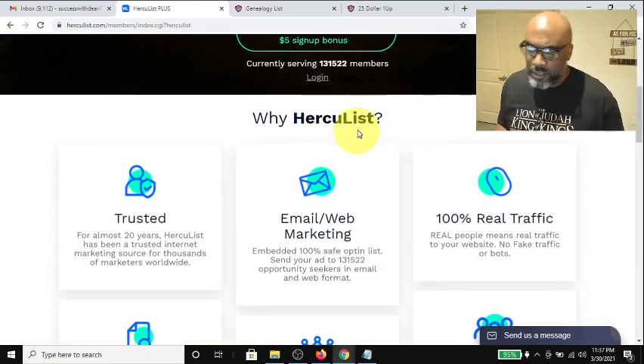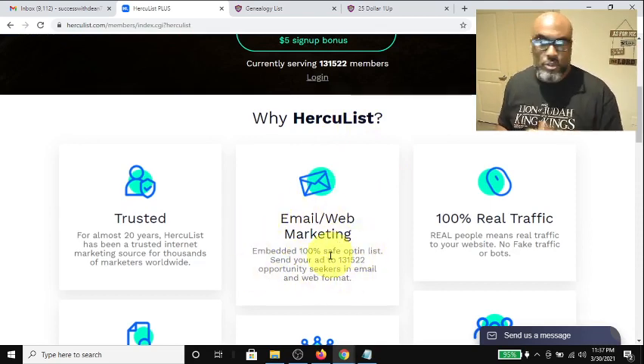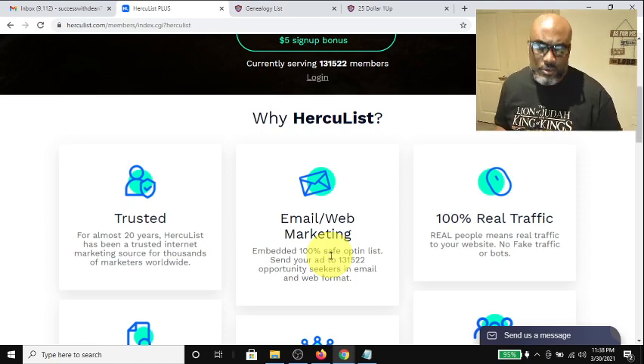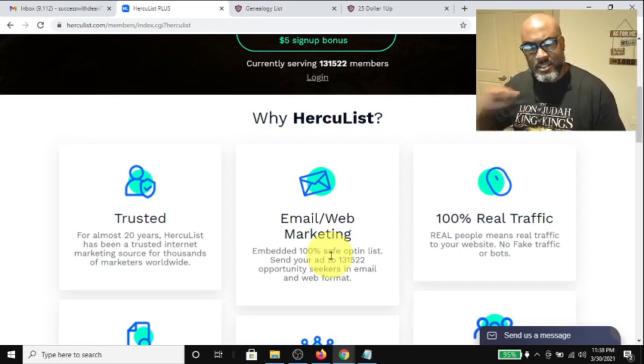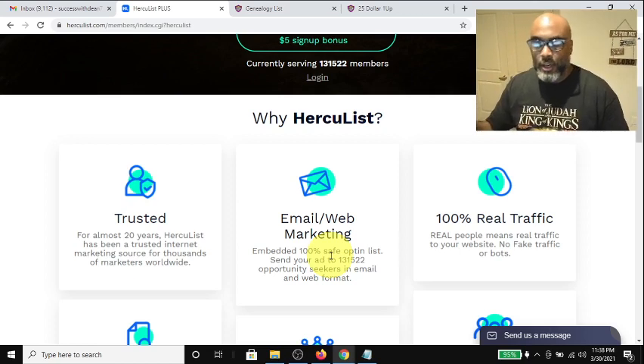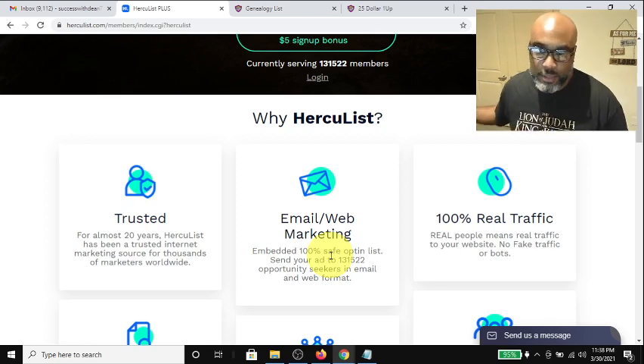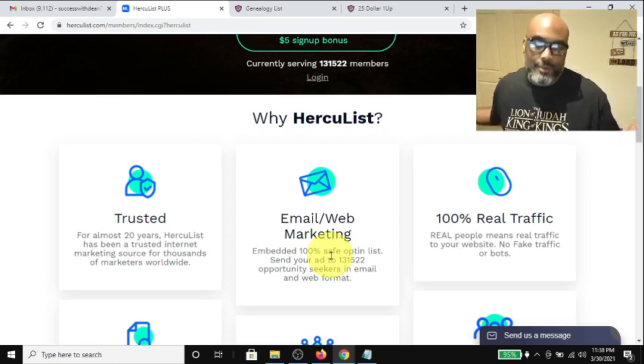Hercules has email web marketing and it's a safe list option because all the people on this platform are business opportunity seekers. It's incentivized though, so I just use it because it's a simple way to get my ad out there. I don't really bet heavily on it, and I'm not the type to sit on Hercules clicking and watching people's ads — I might as well post on social media where I'll be more entertained.